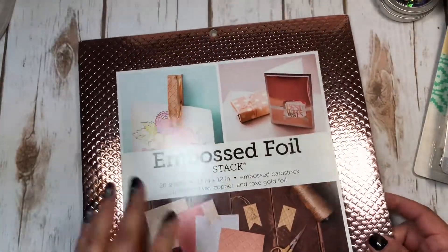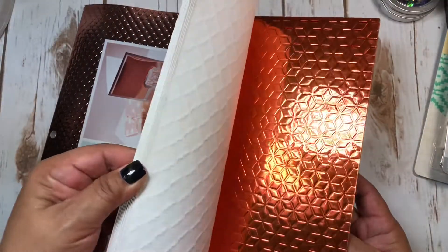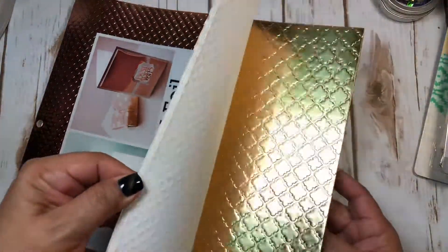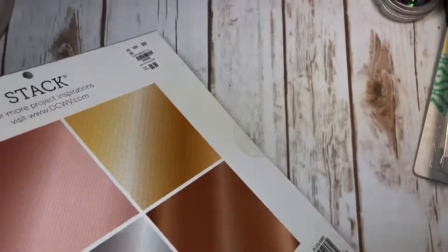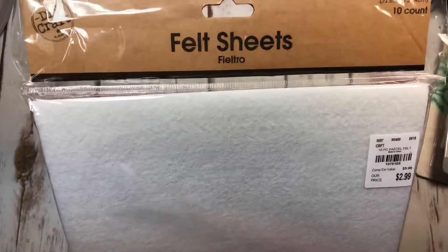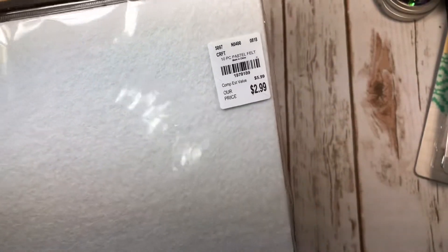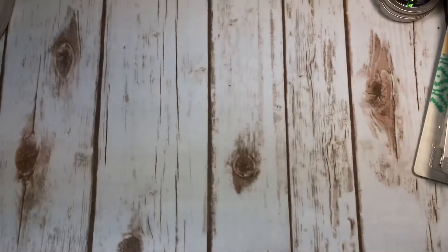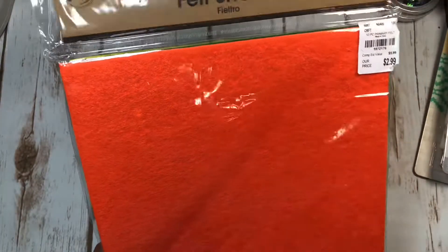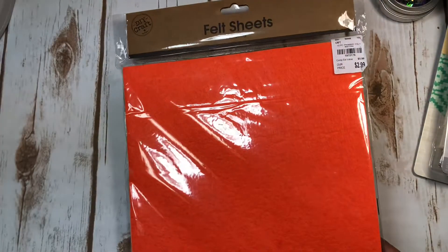Here is some embossed foil by Die Cuts With A View - I thought it was really cute for cards or tags. It was $6.99 and there's an item number in case you need it. This here is some felt - a 10-count pack for $2.99 - can't beat that. I'll show you the colors it comes in.